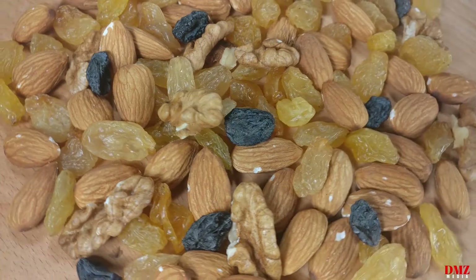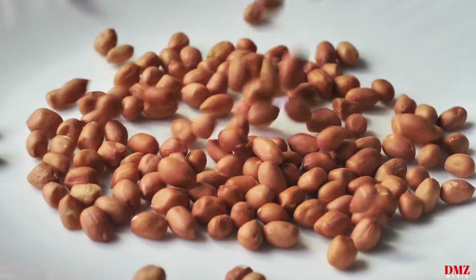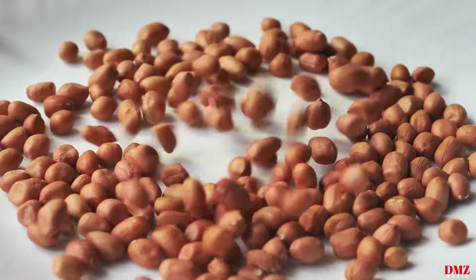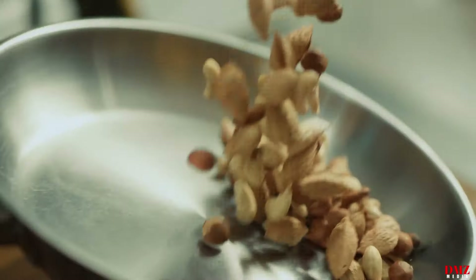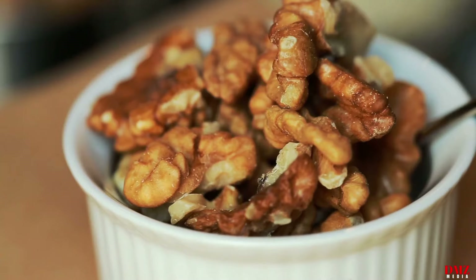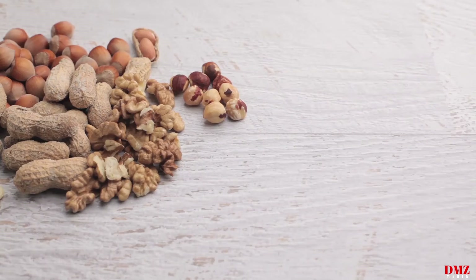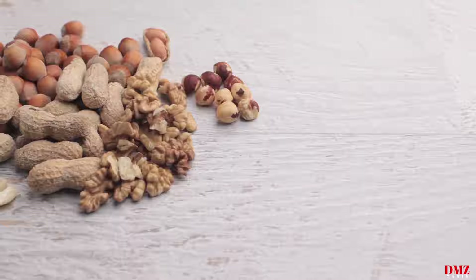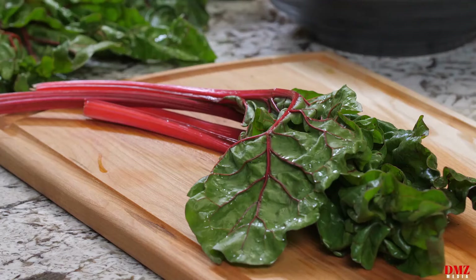Nuts are abundant in fiber, protein, unsaturated fats, and antioxidants, all of which support better heart health. Regular nut consumption has been linked to lowered blood pressure, less inflammation, and a lower chance of heart disease. However, since nuts are high in calories, it's critical to watch portion sizes.